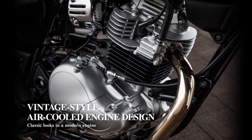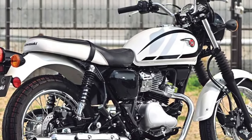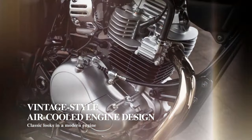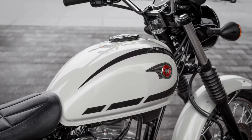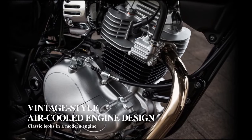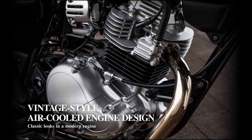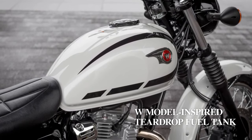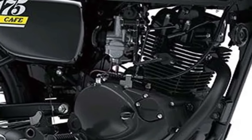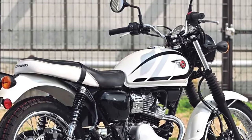Powering the Kawasaki W230 is a fuel-efficient 230cc single-cylinder engine. Designed to deliver reliable performance while maintaining excellent fuel economy, this engine configuration strikes a balance between power and efficiency, making it suitable for both new riders and experienced commuters alike.